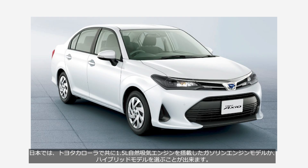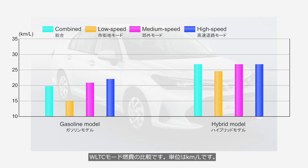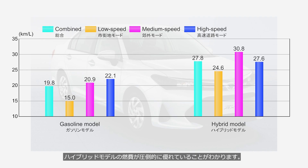In Japan, the Toyota Corolla is available with either a gasoline engine model or a hybrid model, both equipped with a 1.5-liter naturally aspirated engine. This is a comparison of fuel economy under the WLTC mode — the unit is kilometers per liter. It's clear that the hybrid model has overwhelmingly superior fuel economy.